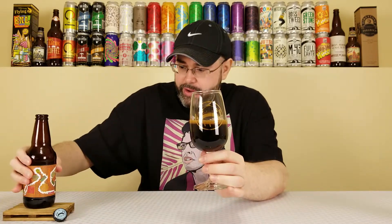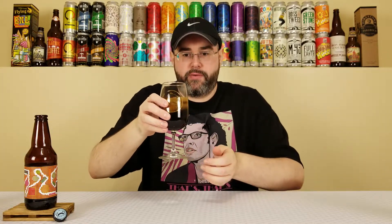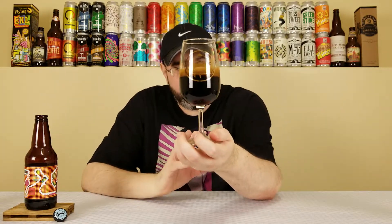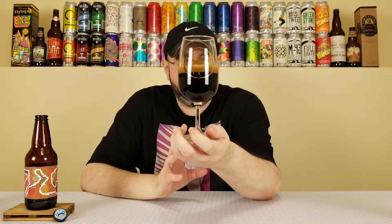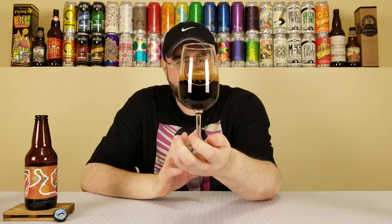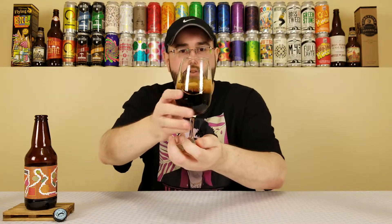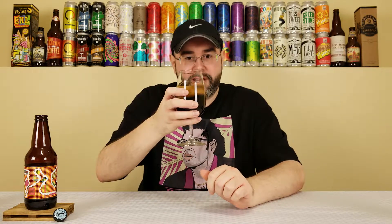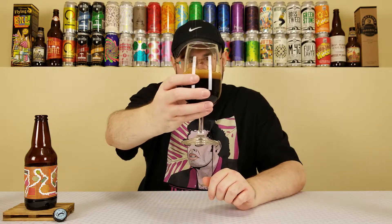Okay, not going to go too crazy, about halfway. So first off, that pours out a beautiful, pretty much black color. Has about a finger, maybe just under a finger of a dark brown head. Looks very creamy, tightly compact bubbles. There are some bigger bubbles, but it looks very creamy. It looks proper. There's a ton of alcohol legs on the side — 11.9%, can I expect that? Looks beautiful in the glass.